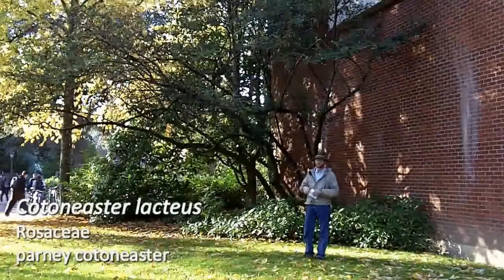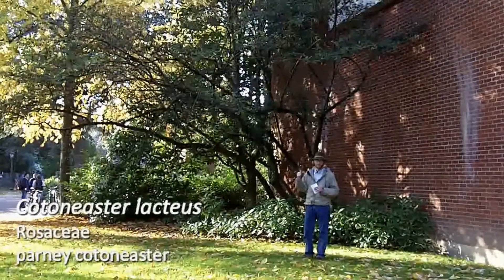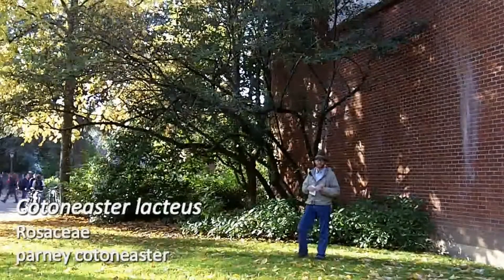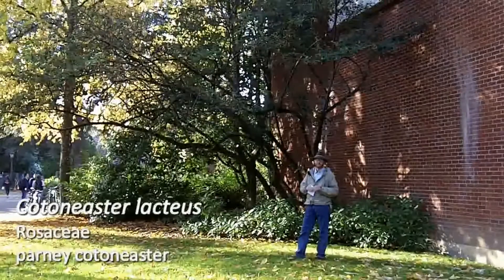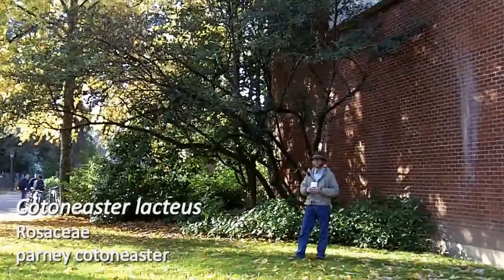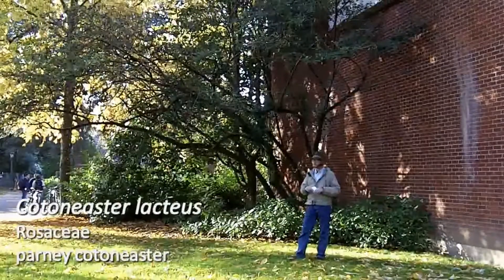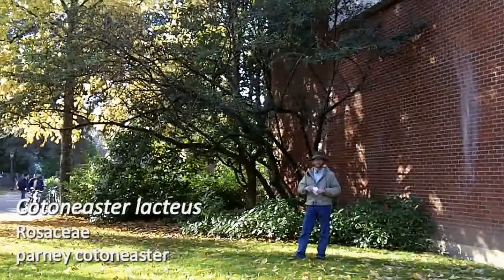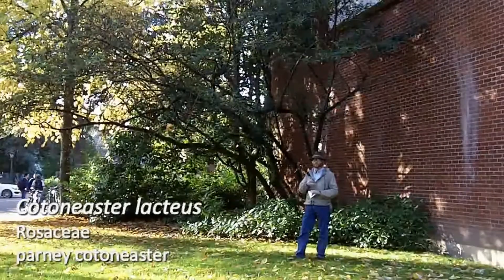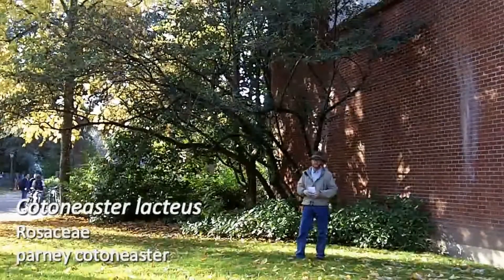The birds eat this fruit and they disperse it. Parney Cotoneaster is one that has become an issue as far as invading and naturalizing in some areas of southern coastal Oregon down into California. I would say use Cotoneaster lacteus with caution — it can get too large for landscapes and it can produce copious amounts of seed that can be distributed.